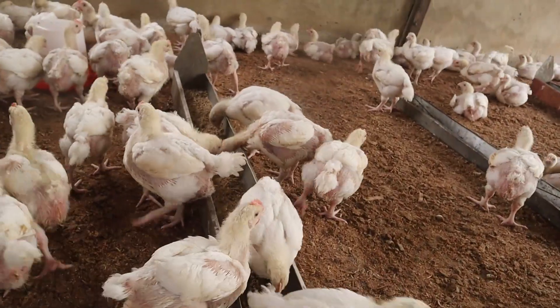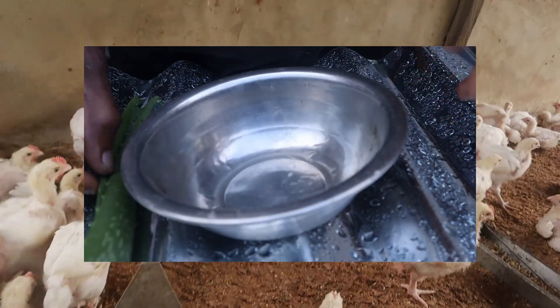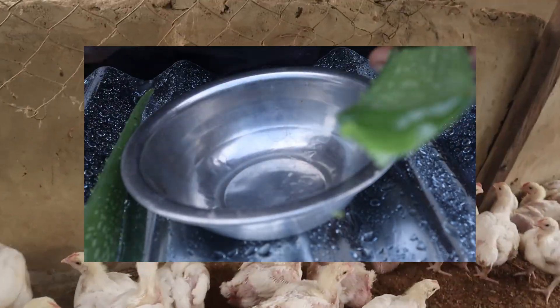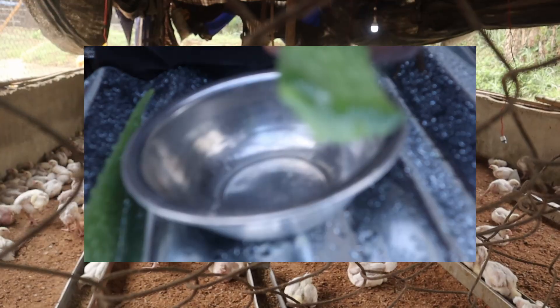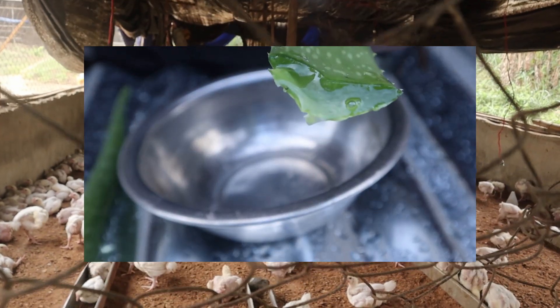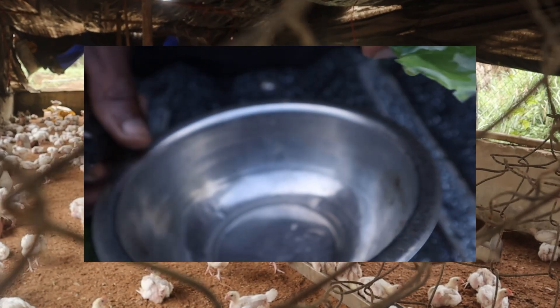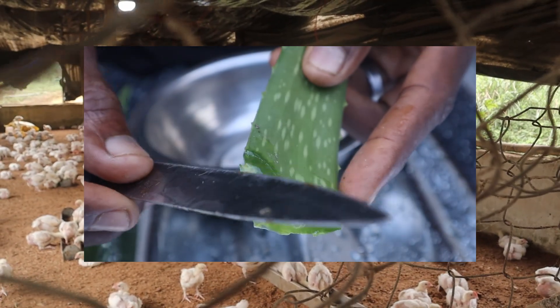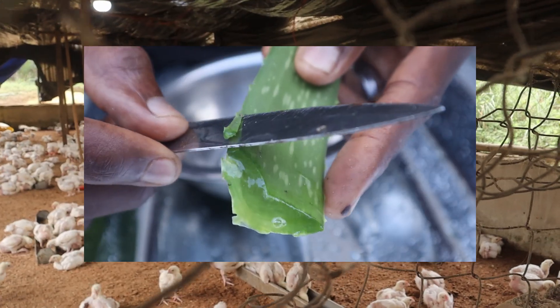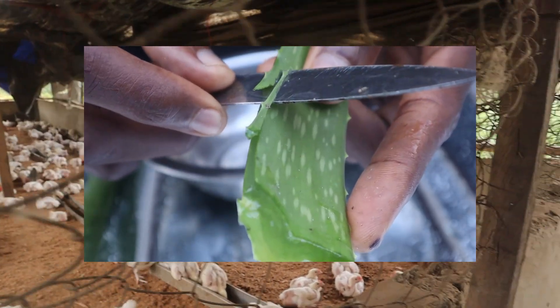Another organic component you can use is aloe vera extract, which is very effective for controlling coccidiosis naturally. Then there is fermented feed, which is very important and very good for your birds as it helps to build their gut, boost their immunity, and prevent coccidiosis from affecting them.